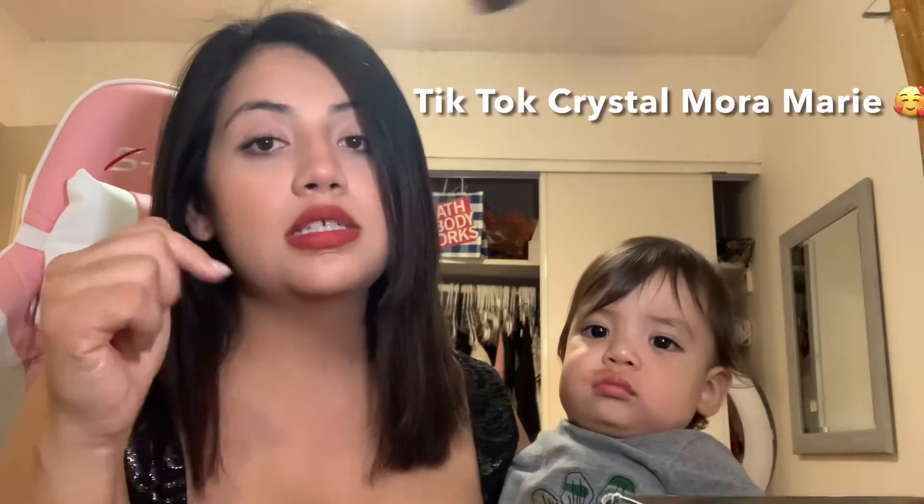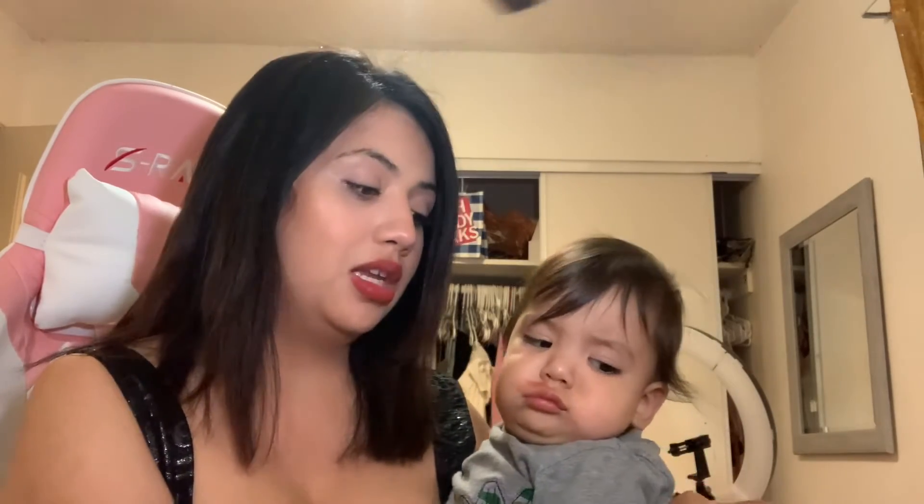If you guys want to see me try that out, go ahead and follow me on TikTok — I'll leave it down in the description box. Also, I have this Kinder Beauty lip mask and I actually really loved it. I swatched it and it's really shiny, kind of like a lip gloss, but not as watery. It's so pretty — I can't wait to wear it!